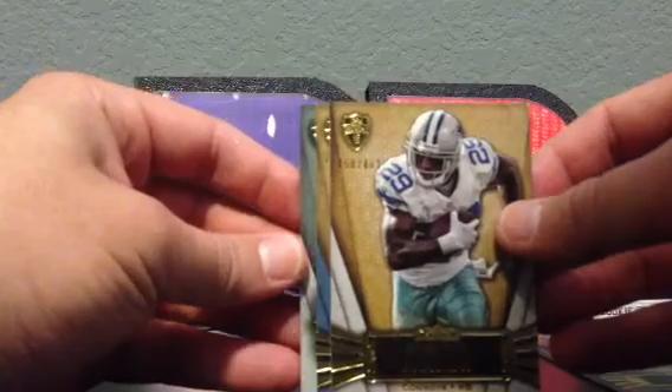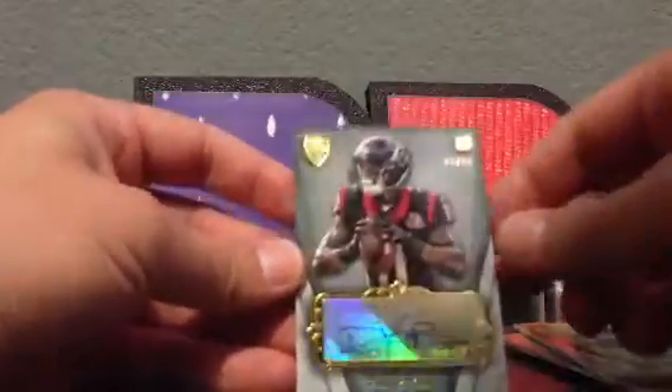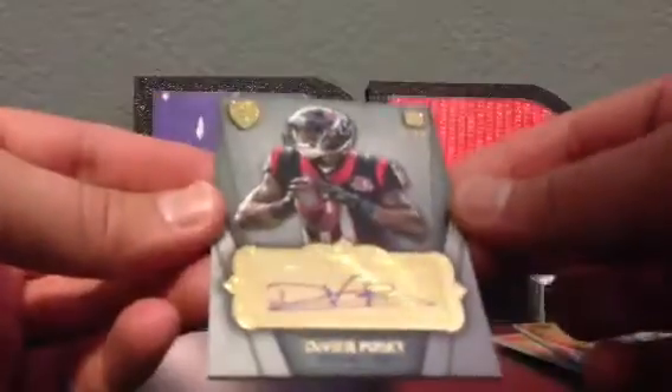The next card is a rookie card. I saw the team and was hoping for an autograph — yes! Devier Posey autograph, numbered 48 out of 85. Nothing special in terms of player value, but a gorgeous card.